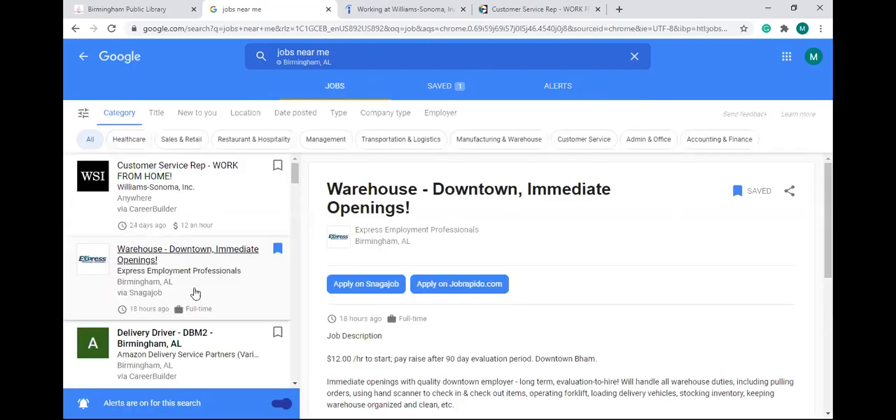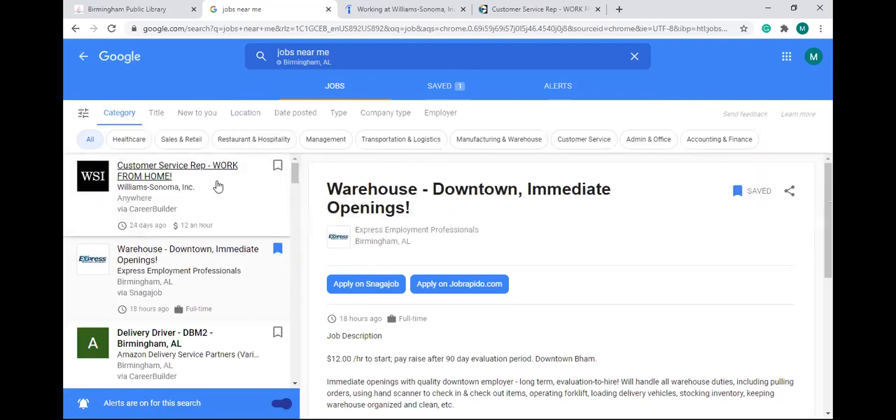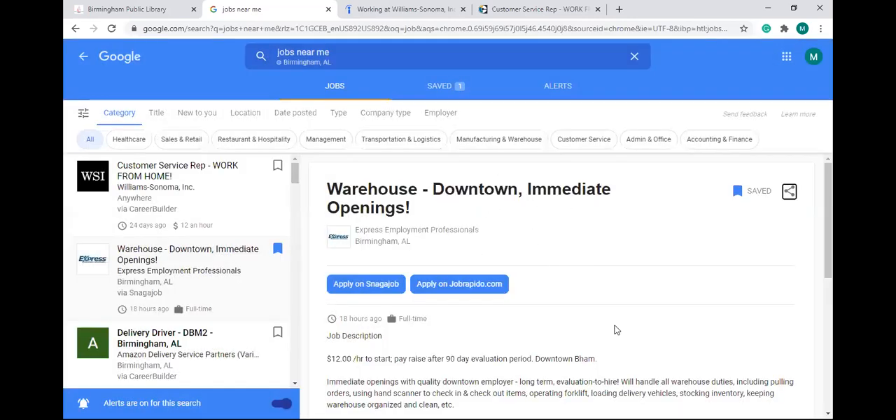'Alerts' is another feature — you can click on alerts and at the bottom left of the job site it says 'alerts on this search.' Once you filter out your jobs, you can turn on the alerts toggle. Any job that pops up under that search will appear under alerts. You can also share a job — click the share button and send it through Facebook, Twitter, email, or by copying the link to send directly to someone.